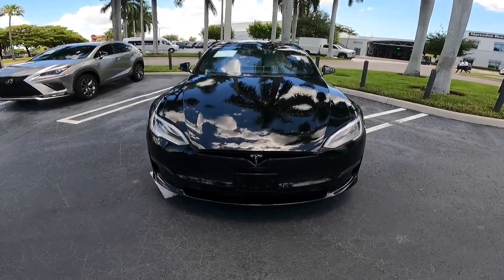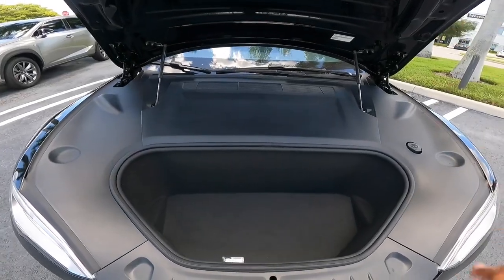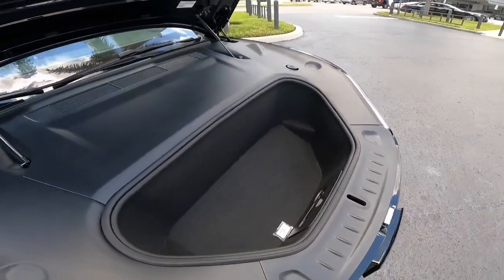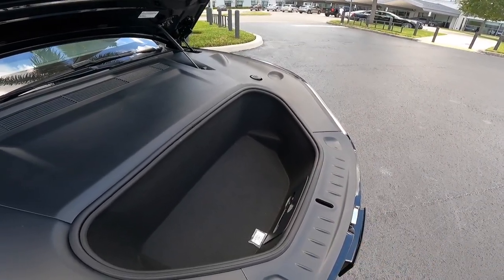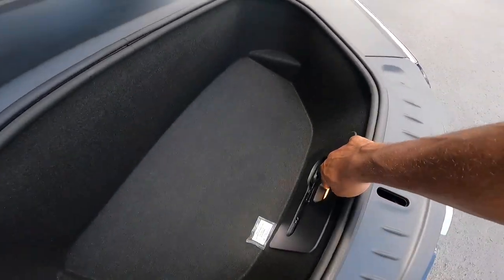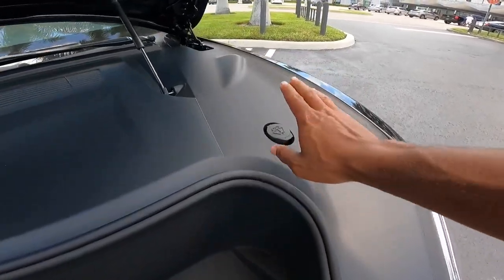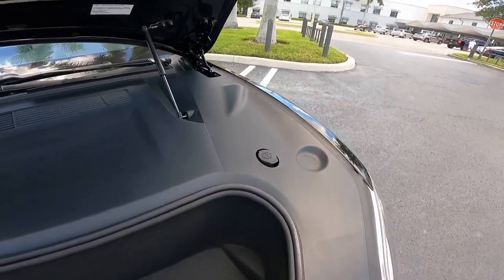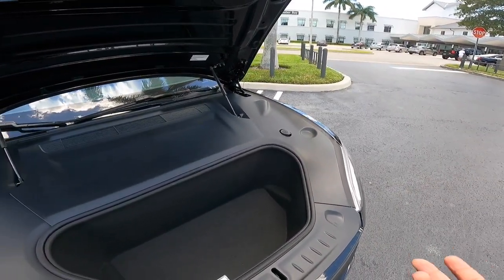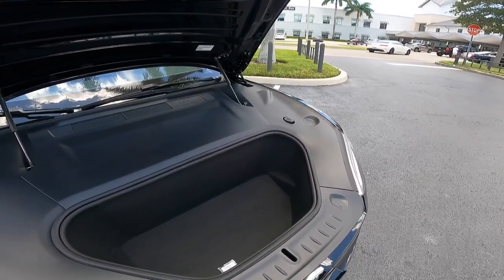Let's take a look under the hood of the Tesla Model S. Tesla is known for their frunks. Opening up the frunk, it offers a good amount of space — you could put dirty clothes or smelly food in here that you don't want stinking up the cabin. There's a safety latch inside just in case. You can also top off the wiper fluid here. Unlike the Mercedes EQS, where you have to take it to a dealership to access under the hood, Tesla gives you easy access.